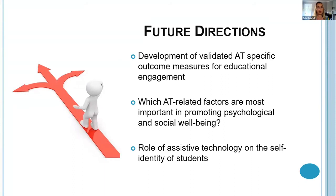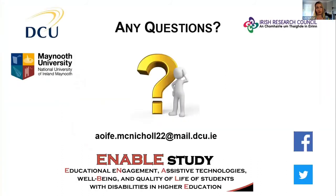I'm actually looking at that particular issue as part of the last phase of my PhD, conducting interviews with students around the role of assistive technology and self-identity. Hopefully I'll have some results to share in a few weeks or months' time. That's the end of my presentation — thank you for listening. If anyone is interested in following the progress of my research, I have a Facebook and Twitter page set up under Enable Studies.